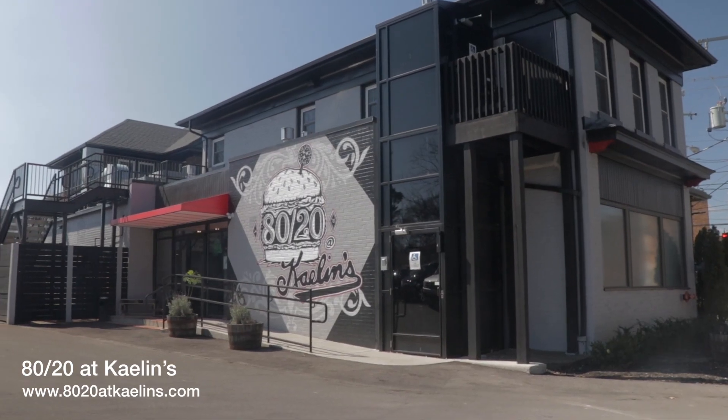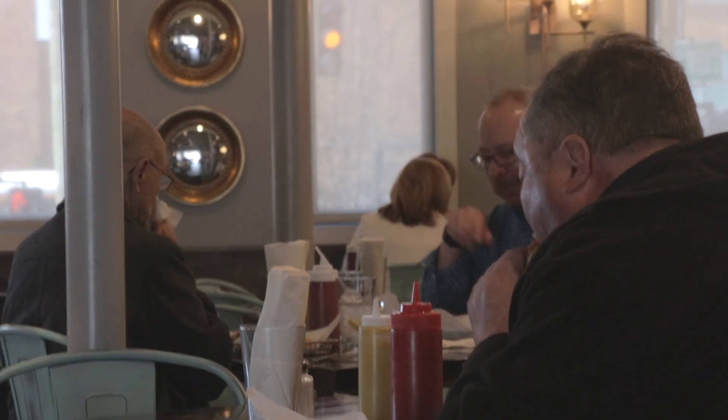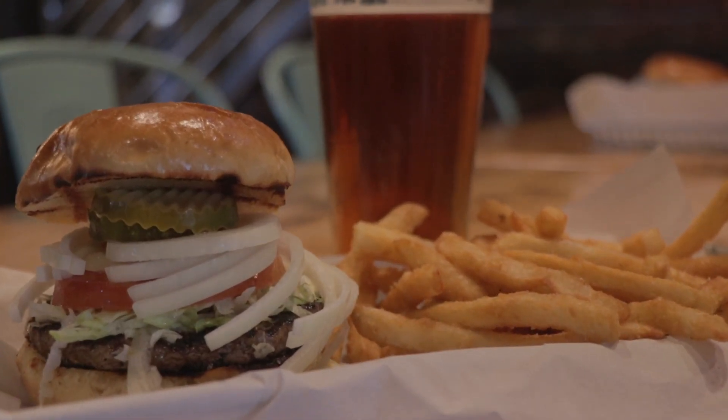Bringing back history at the recently opened 8020 Cailin's is a must-try burger joint. Make sure you try the famous 8020 burger.